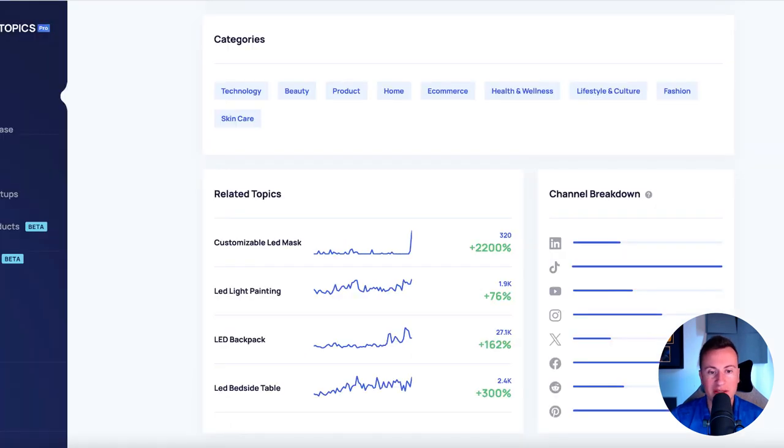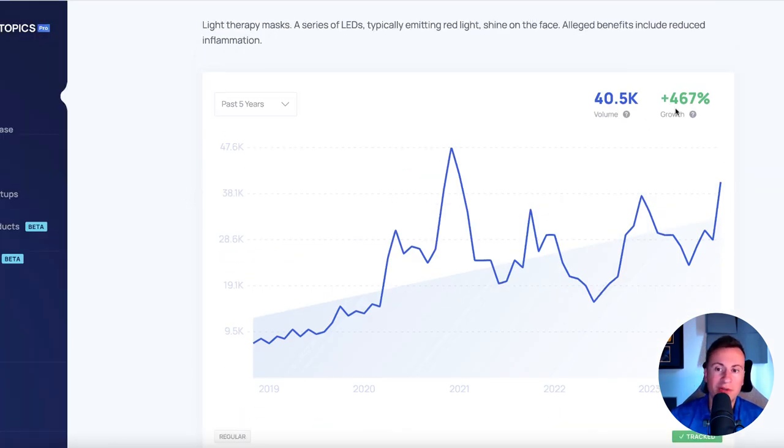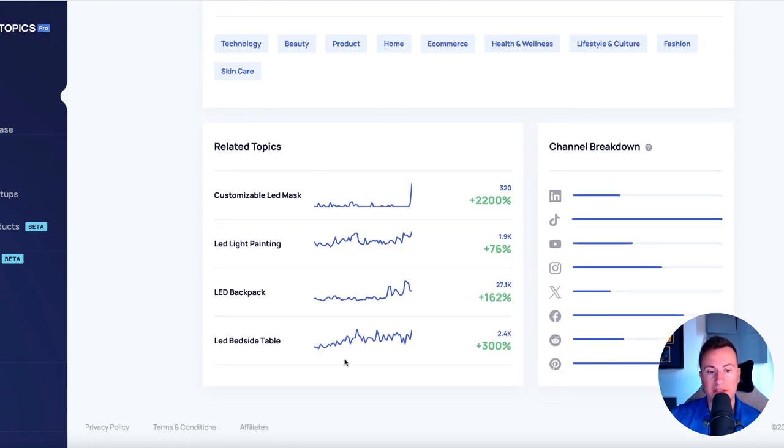As we look at Exploding Topics, we can see past five years over 400% growth, with a huge search volume in October — we're only 12 days in and over 40,000 people are searching. If we go back in time, December tends to be when this spikes the most in popularity, meaning now is a great time and demand is only going to increase. Related topics include LED backpack, LED bedside table, and others. As for the channel breakdown, it's very popular on TikTok and Pinterest, and Facebook is quite popular too. You could consider LinkedIn ads, YouTube, X — also known as Twitter — and Reddit.